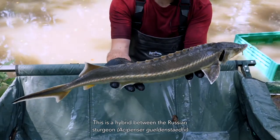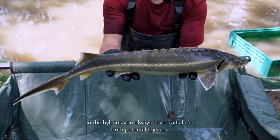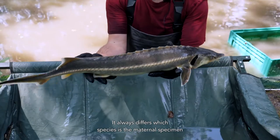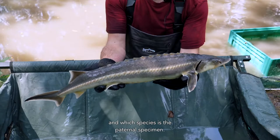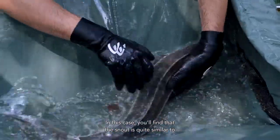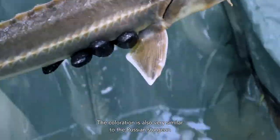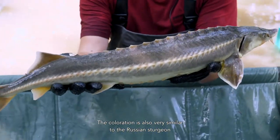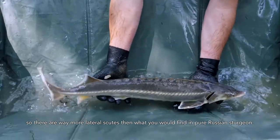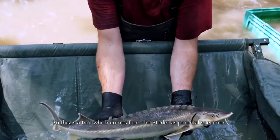This is a hybrid between the Russian Sturgeon, Acipenser gueldenstaedtii, and the sterlet, Acipenser ruthenus. In hybrids you always have traits from both parent species, and it always differs which species is the maternal and which is the paternal specimen. In this case you'll find that the snout is quite similar to the Russian Sturgeon — quite short but nevertheless very pointed. The coloration is also very similar to the Russian Sturgeon, but you can see that there are quite a lot of lateral scutes, way more than what you would find in pure Russian Sturgeon, which is a trait coming from the sterlet parent.